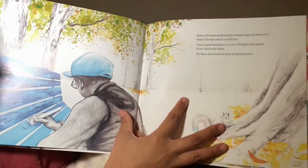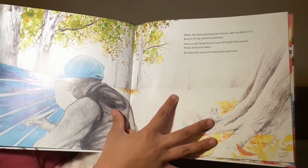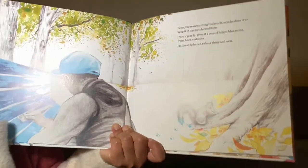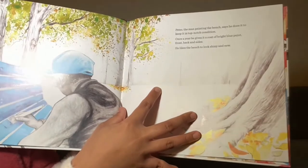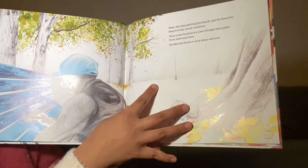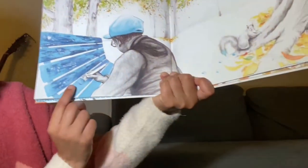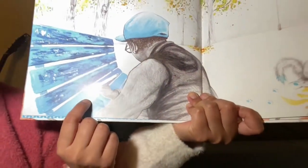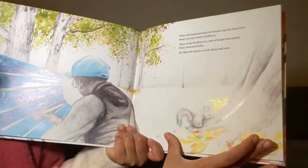Peter, the man painting the bench, says he does it to keep it in top-notch condition. Once a year, he gives it a coat of bright blue paint — front, back and sides. He likes the bench to look shiny and new. It looks beautiful, shiny and new and very beautiful blue.